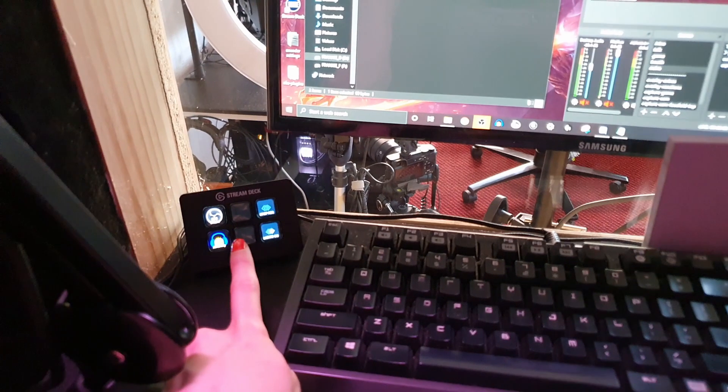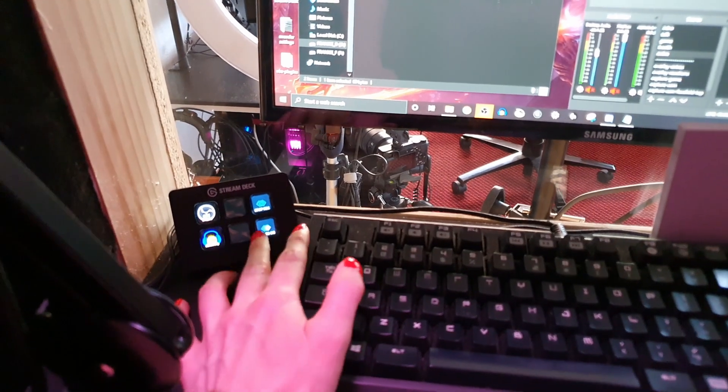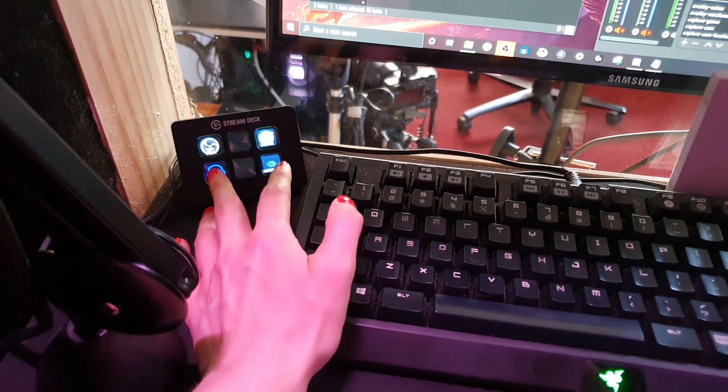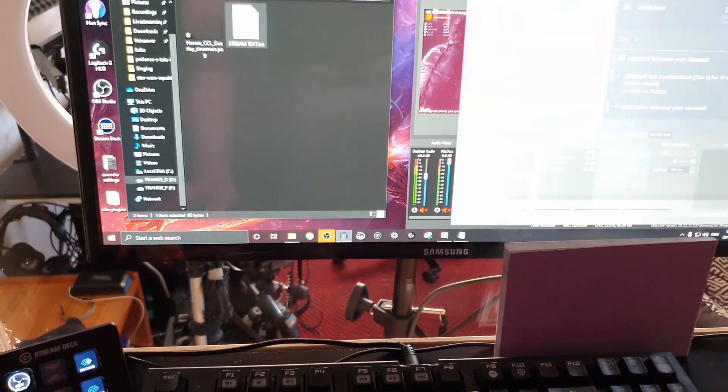The reason I wanted this Stream Deck so badly is because it makes it so much easier to do literally anything I need in here. These lights I can turn on or off with one button press, which is so cool. I can also open up OBS and open up Audacity with one button. Sorry, I'm hella sweaty — it's so hot today and it gets really hot in here too. What I like to do in here is record myself doing voiceover sessions and behind-the-scenes stuff for you guys.